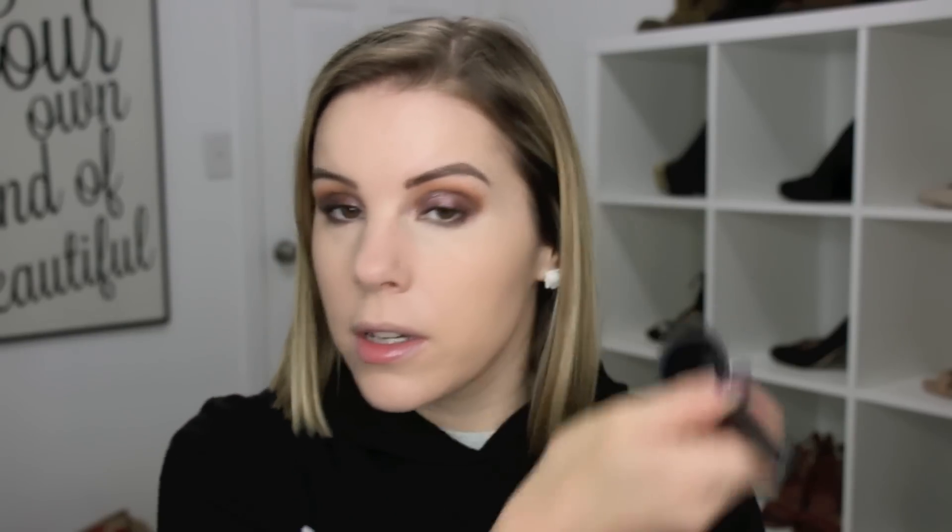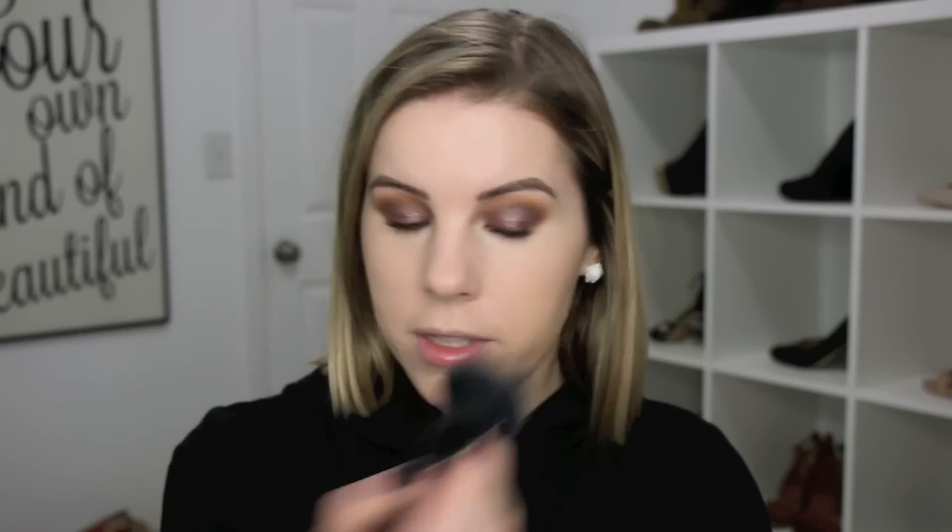Now I'm going to test out this Milani Conceal Plus Perfect Anti-Shine Proof Powder in Fair 01. I don't necessarily need an anti-shine powder but we'll try it out. I guess you could also use it by itself as a powder foundation of sorts. April was telling me that this is supposed to be a dupe for a Charlotte Tilbury powder - one of her airbrush powders - but April said it wasn't an exact dupe, just kind of similar. Then I'm going to set my under eyes with my Elf powder on a damp sponge.